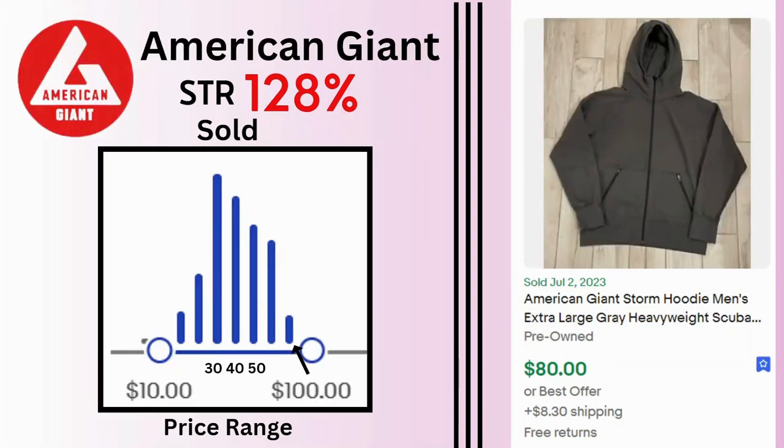American Giant. Sell-through rate is 128%. Sold prices range between $10 and $100 with many sales at $30, $40, and $50. We have a current sold here for a hoodie jacket. It sold for $80 and $8.30 shipping.